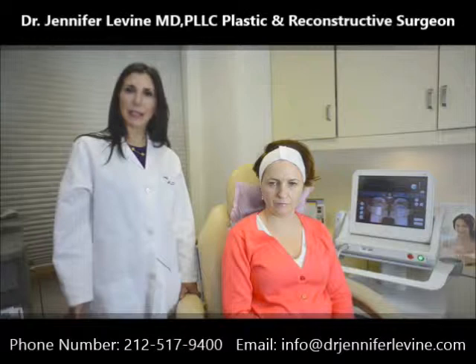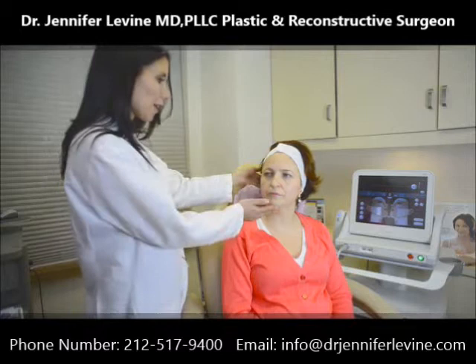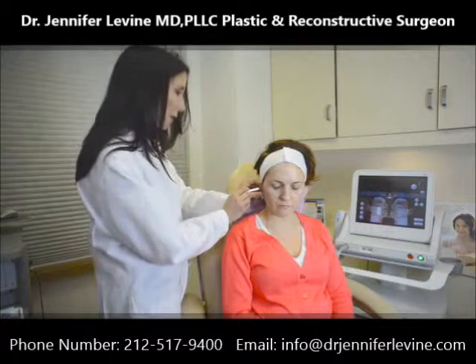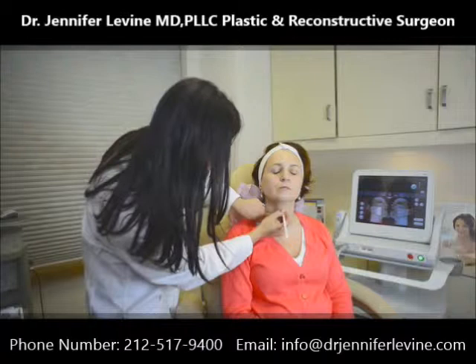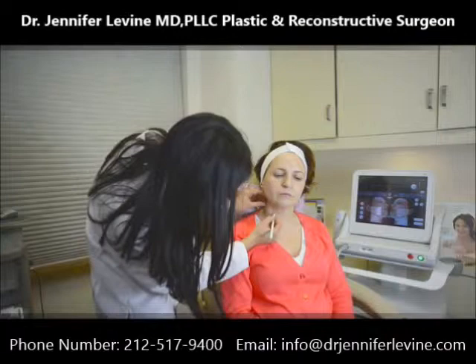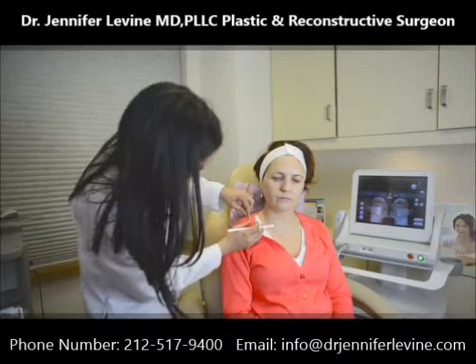During the consultation we go over the areas of concern with the patient. I usually have the patient tilt their head downward so we can see the areas of laxity. I then mark the patient using a little pencil right below the cheekbone and nasal labial fold along the jawline. I mark the thyroid notch and have the patient tip their neck forward so I can see the degree I want to go down with the Ulthera. I then take my card and mark out the size of the transducers.